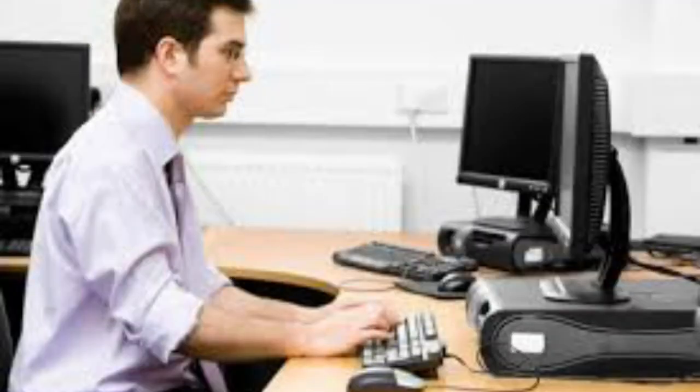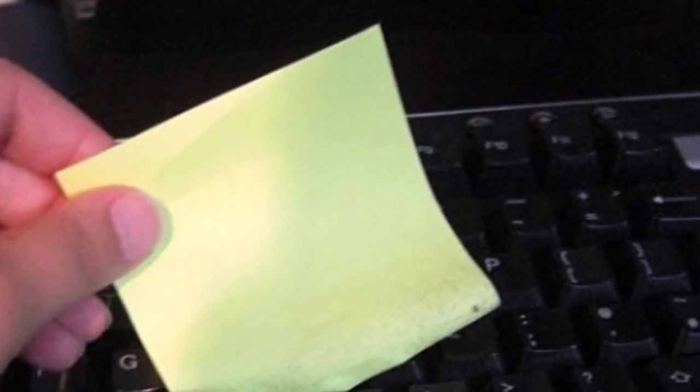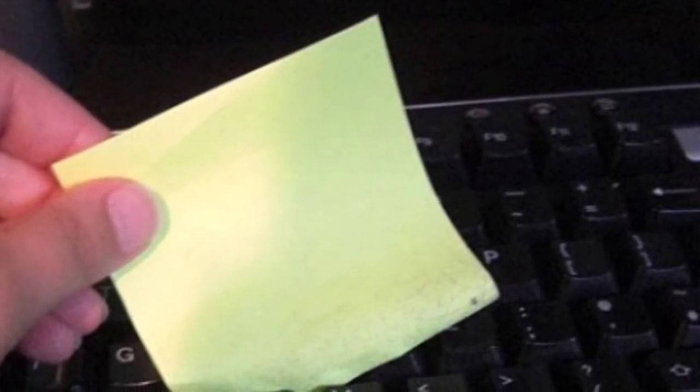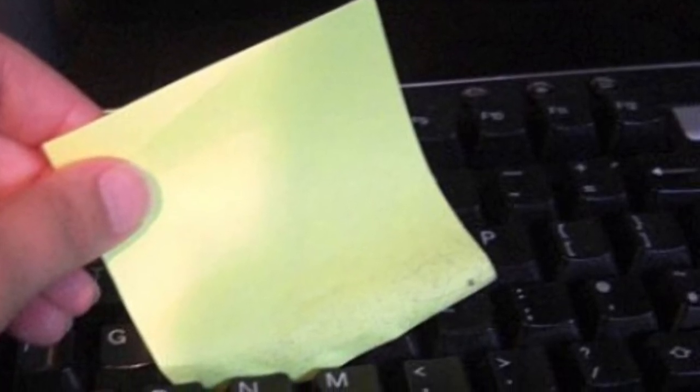Coming in at number 10 is post-it notes. Let's say you're working at a computer and you're using a post-it note — once you're done with it you probably just throw it away, right? Well, there's actually a way you can use it. Take the sticky part at the end and put it in between the cracks of the computer, like this picture shown, and it cleans out all the little nooks and crannies inside of the computer.